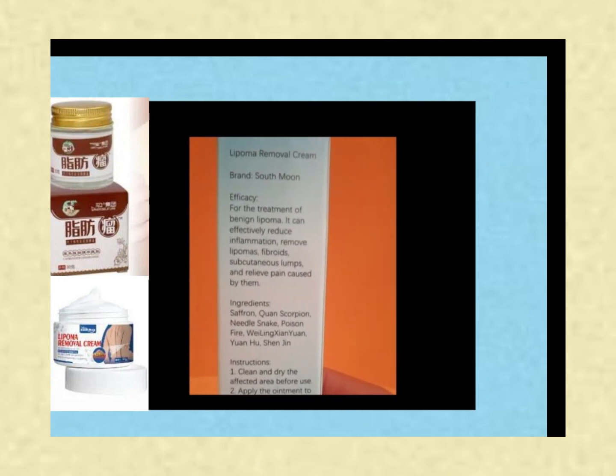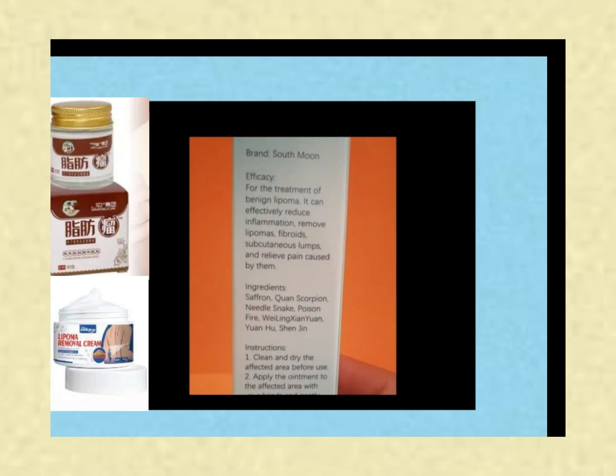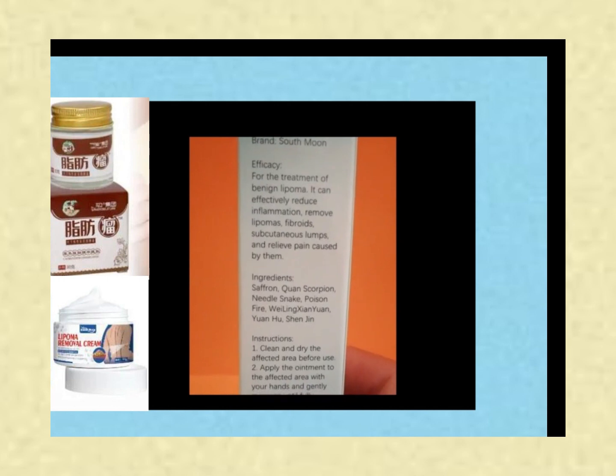Let me tell you about my friend Mark. He had this stubborn lipoma on his back that was really bothering him. After doing some research, he decided to give South Moon a try. To his relief, not only did the cream help reduce the size of his lipoma over time, but he also didn't experience any adverse effects or skin reactions.